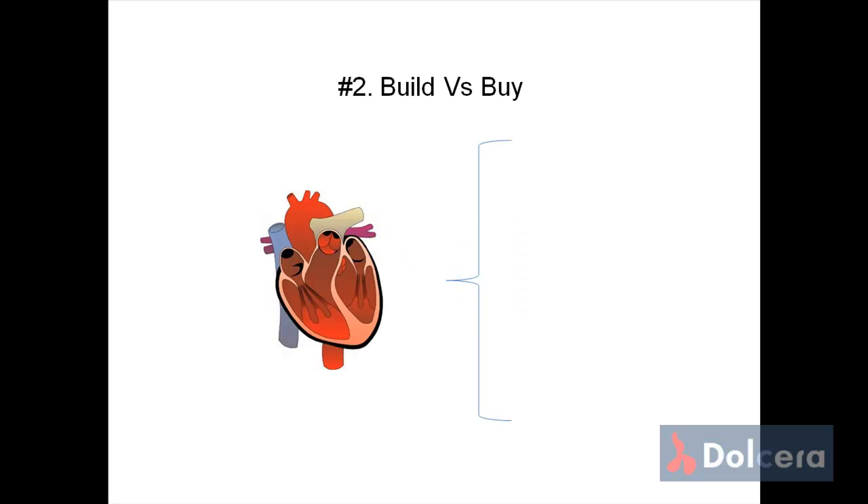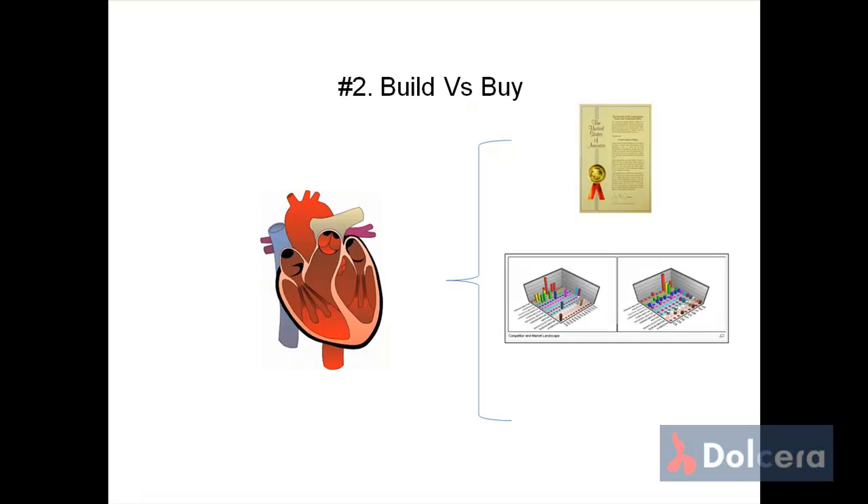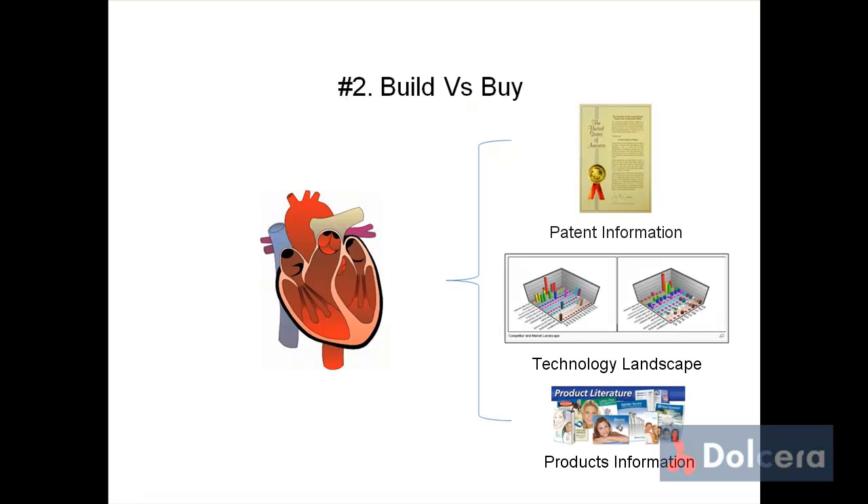One of our clients wanted to pursue a new technology in the cardiovascular category that they believed could change the world. We helped them with a detailed study consisting of information culled from patents, products, and the technology landscape. This enabled them to identify a foreign academic spin-off and make an offer to purchase the target company, saving time to market, avoiding extensive research time, saving money, and accelerating product development.